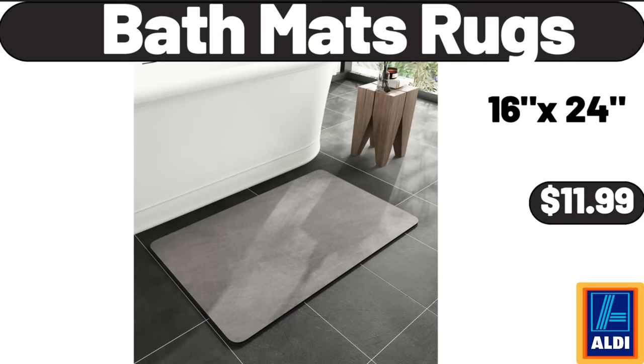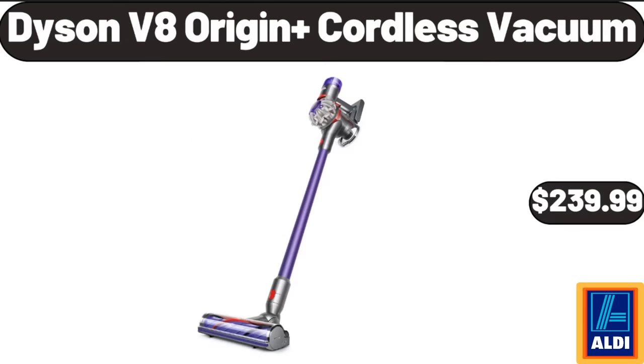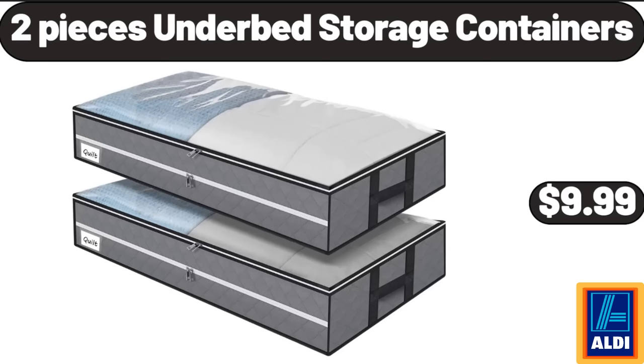Bath mats and rugs, $11.99. Canisters for the kitchen counter, set of four, $14.99. Dyson V8 Origin Plus cordless vacuum, $239.99. Two-piece under-bed storage containers, $9.99.